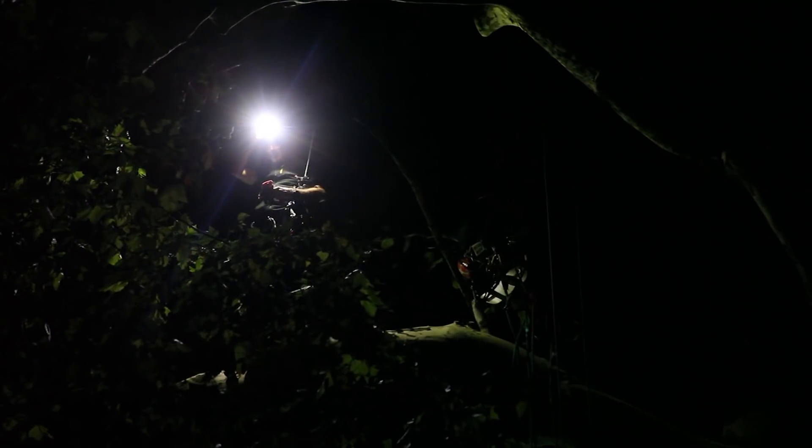Il y a eu hier soir un déplacement dans les arbres en nocturne, qui s'est terminé tôt ce matin.